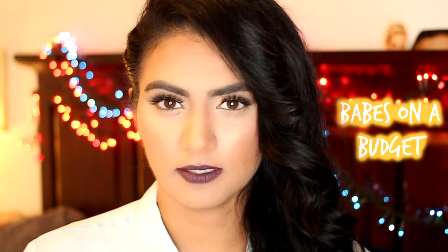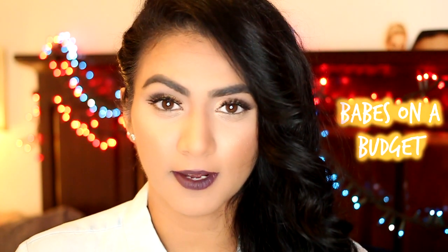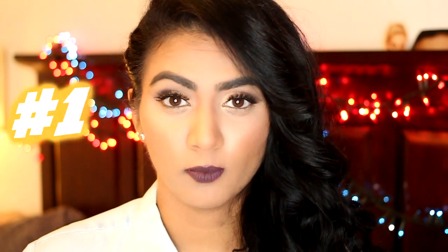Hi guys, today's video is 'Babes on a Budget' — I feel like it's number six or seven, I kind of lost track of all the numbers. But regardless, most of these tips are regarding skincare in today's video, and I'm going to try and make it much shorter than my usual ones, so let's just jump right into it.